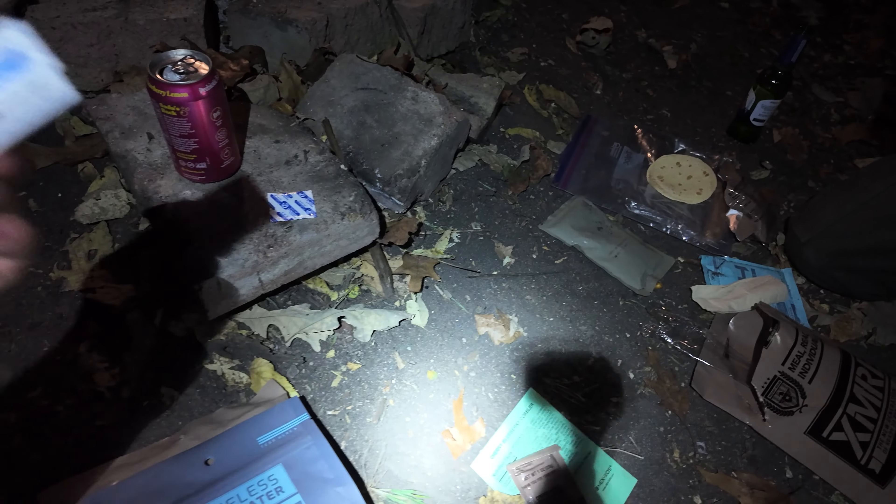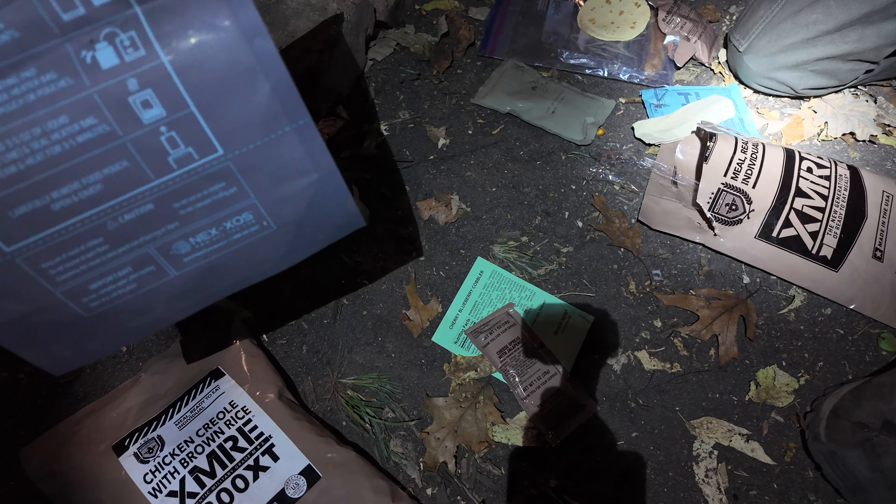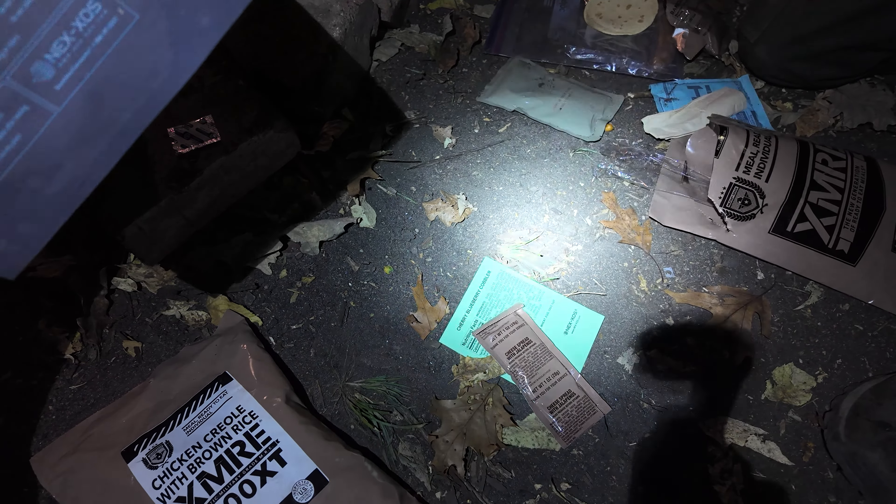Considering it does have a little bit of flavor, not too bad. Considering you don't really have to make a fire or anything to make this, it's pretty good. Those are kind of comically small tortillas you got there, though.